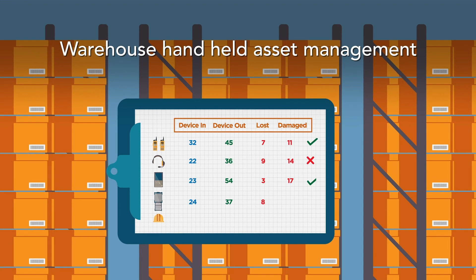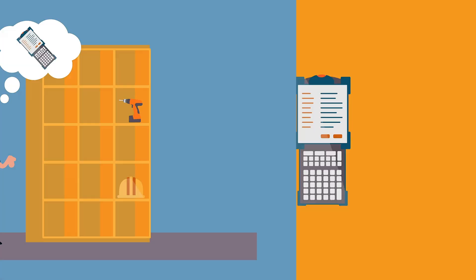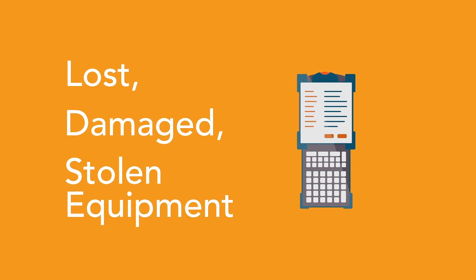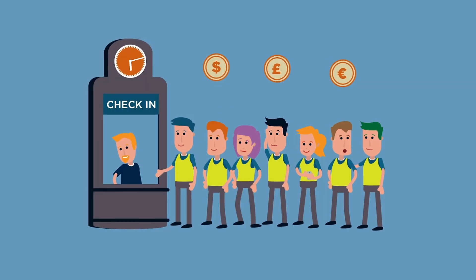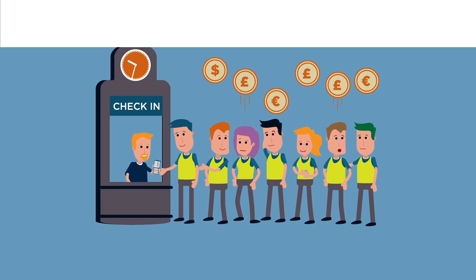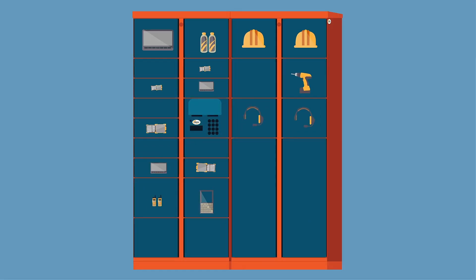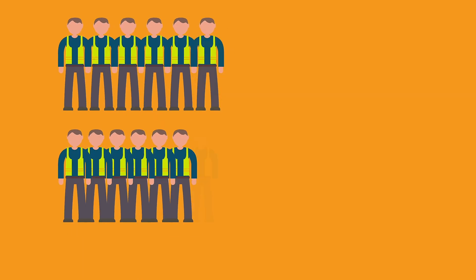Warehouse handheld asset management — where's my scanner? Sound familiar? Critical, costly equipment getting lost or damaged, staff hours not being utilized properly. Sound even more familiar? We're Apex, and we provide companies like yours with asset management lockers.